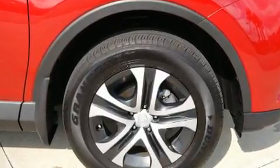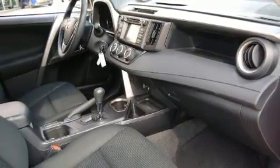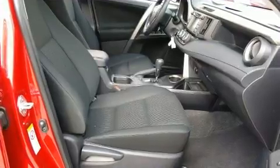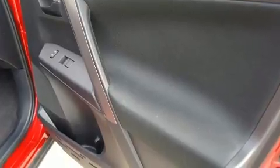Toyota ensures the safety and security of its passengers with equipment such as head curtain airbags, traction control, and four-wheel disc brakes with ABS. Adaptive Cruise Control maintains a pre-set distance behind the car ahead of you, simplifying highway driving and enhancing safety.